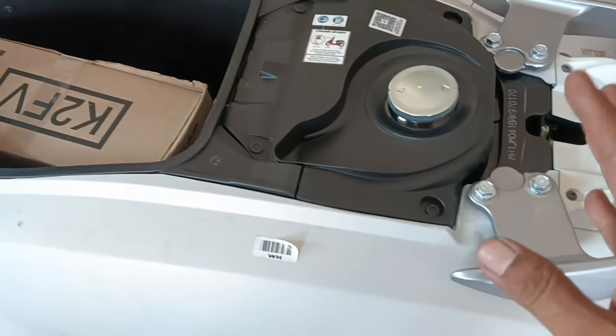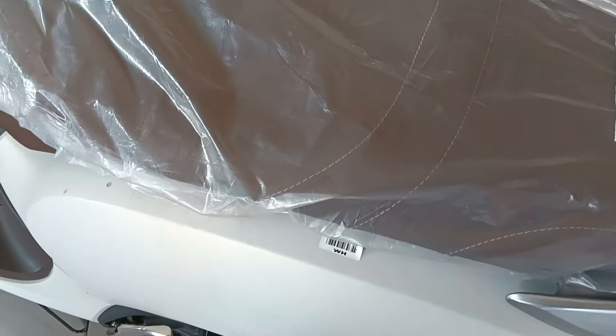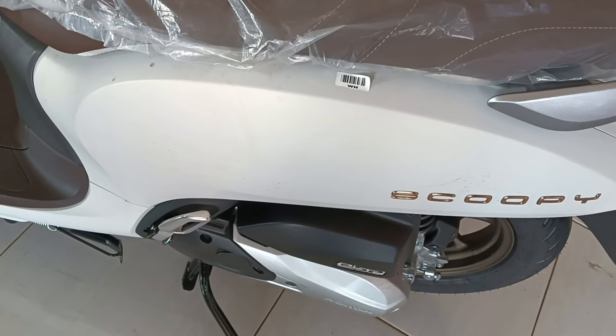Untuk ukuran bensinnya ini 4,2 liter ya. Ini untuk bahan bakarnya sangat irit banget, seperti Honda Beat series ya.